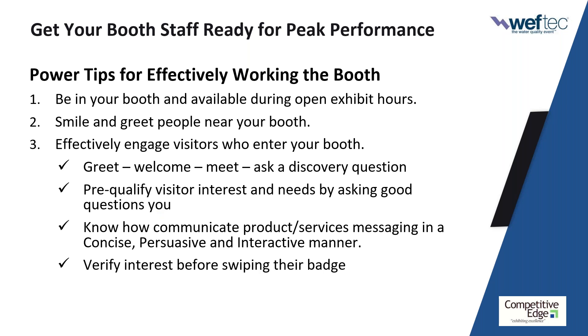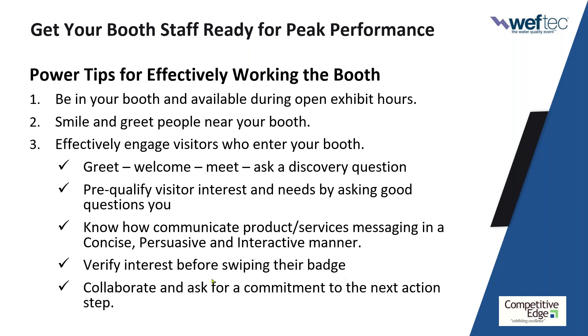Make sure your product messaging is communicated CPI — concise, persuasive, interactive. Keep it short, but tie it back to a stated need with a clear feature linked to an advantage, benefit, or payoff, and include a feedback question. One of the most important things booth staff needs to do before scanning a badge is confirm there is interest and collaborate on what happens next. It is critically important for all of us to have electronic lead capture — make sure you've gone to your exhibitor dashboard's lead retrieval section.